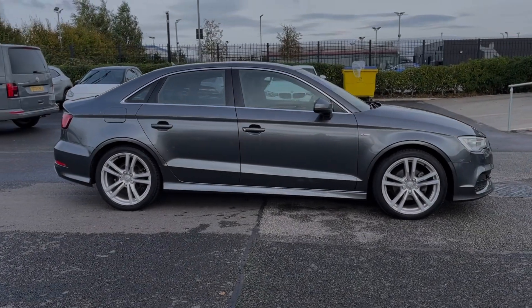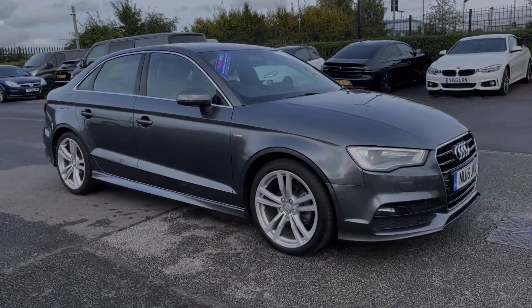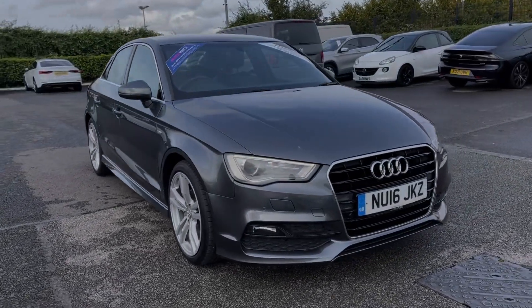Hi there, I'm Becca from Motor Match Chester and I'm going to be taking you around one of our approved used vehicles. This is the Audi A3 S Line Saloon — a 2016 model coming with the 1.4 litre petrol engine and manual transmission.